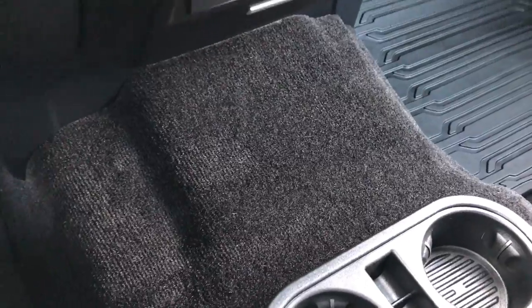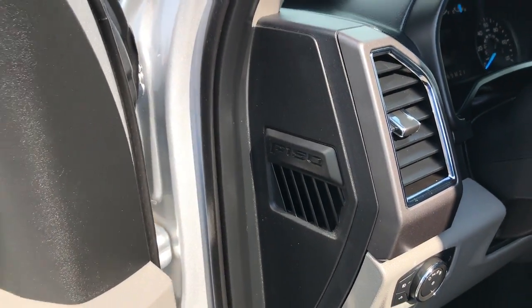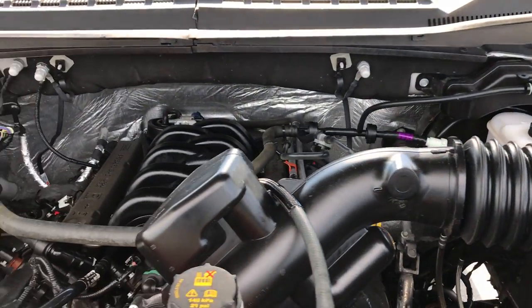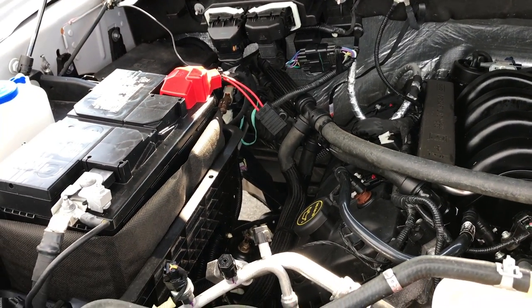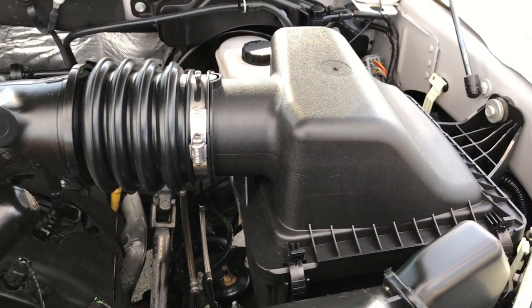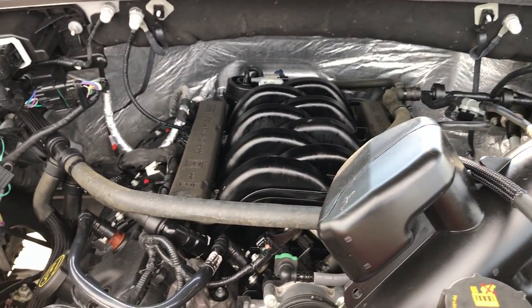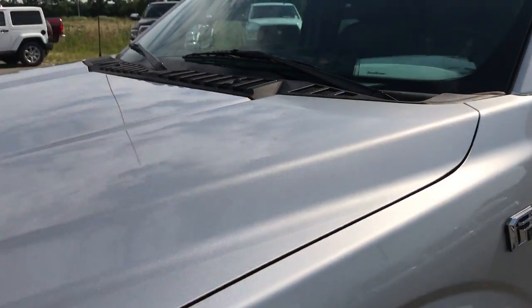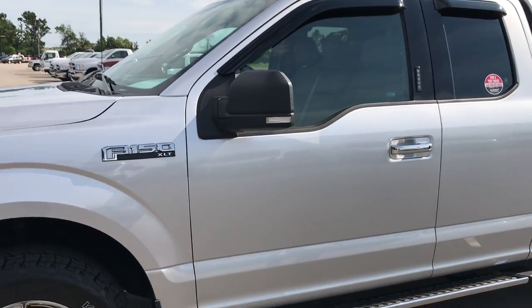The passenger seat is very clean with an all-weather floor mat on that side, and the carpeting is like new throughout this truck. Under the hood, you'll find the 5.0 liter V8 motor. The engine bay is very clean and it runs very smooth. This truck has been fully safety inspected by our service shop, has a fresh oil and filter change, and all fluids have been checked and topped off. It has been gone through mechanically 100%, with like-new tires, and this one is ready to go.